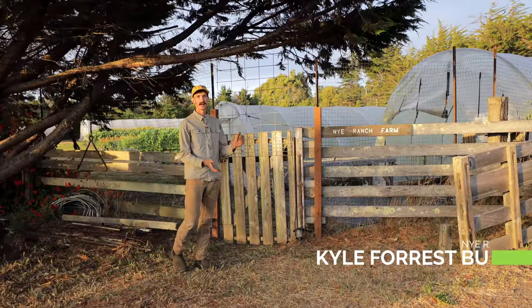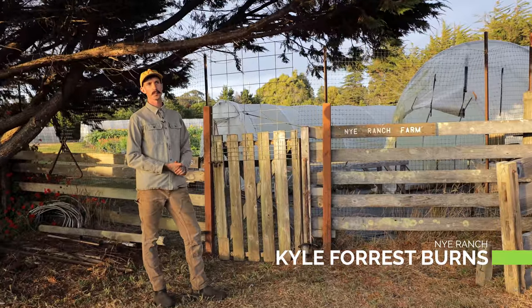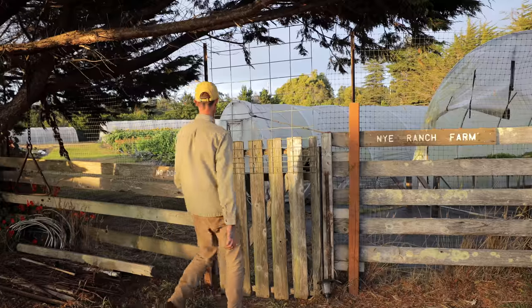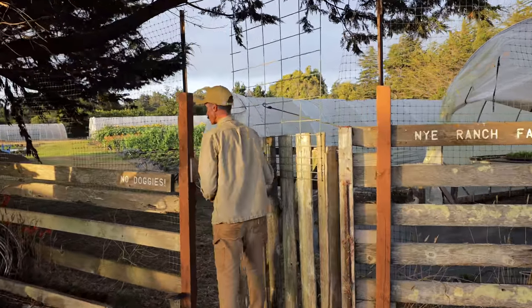We're going to do a quick tour of the Nye Ranch farm here in Fort Bragg, California, on the Mendocino coast. Please, no dogs allowed on this tour.